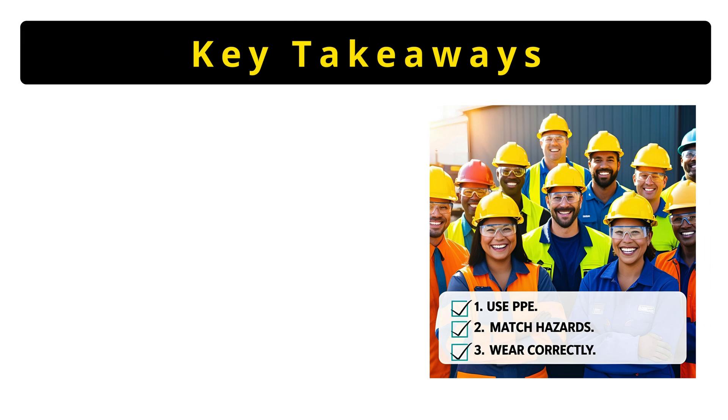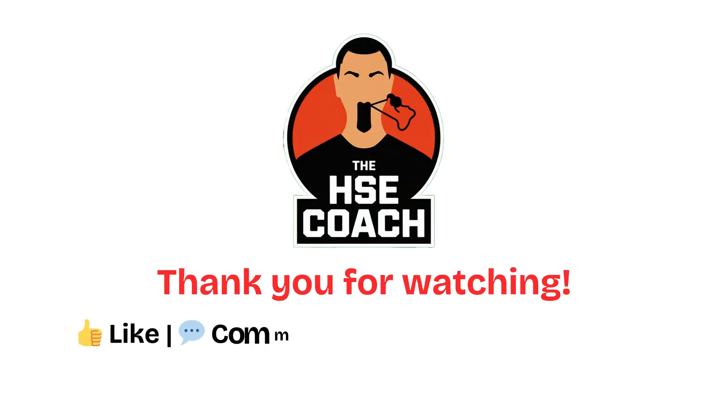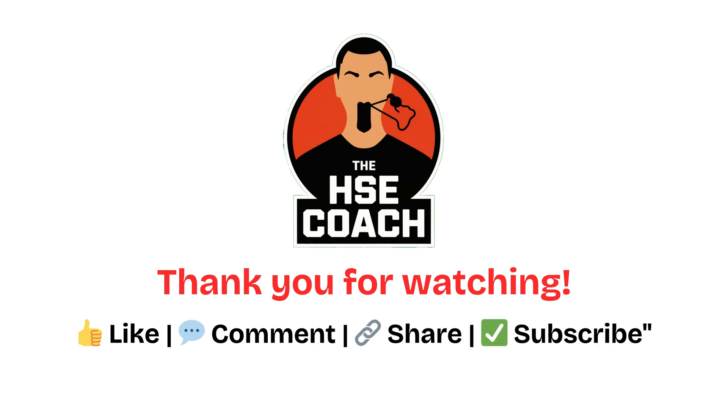Let's recap the key takeaways. One: PPE is your lifeline — it's why construction workers go home unharmed. Two: match gear to hazards — hospital masks won't stop welding sparks. Three: use it right, or it's just a fashion statement. Safety isn't good luck, it's preparation. If you found this video helpful, don't forget to like, share with your colleagues, and subscribe for more safety and training content. Stay safe and see you in the next video.